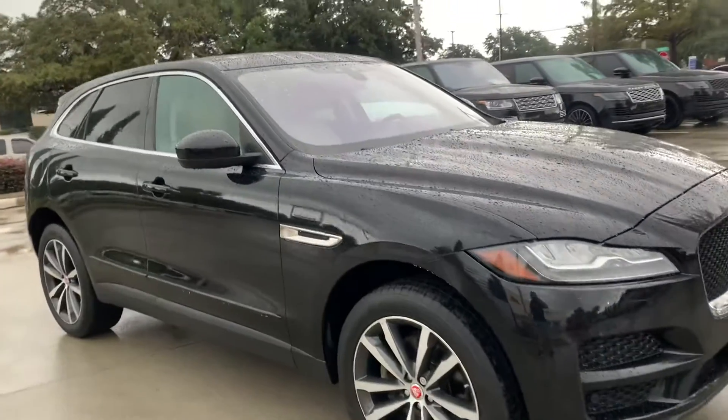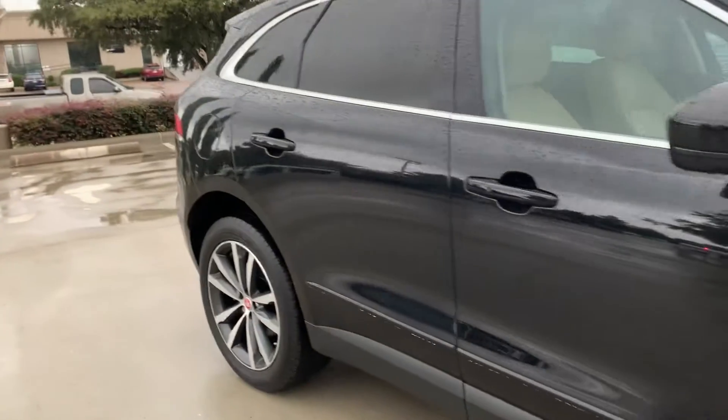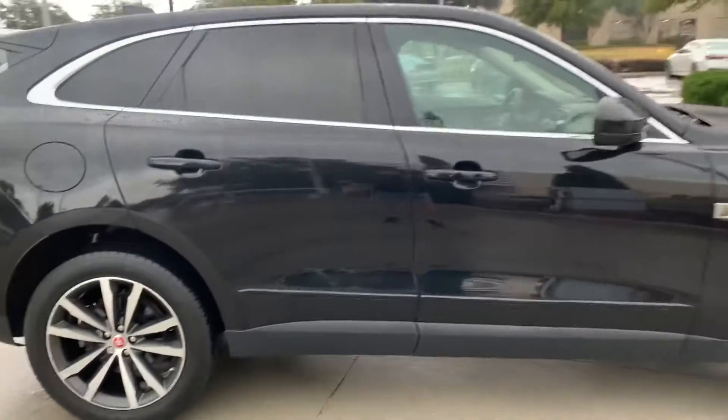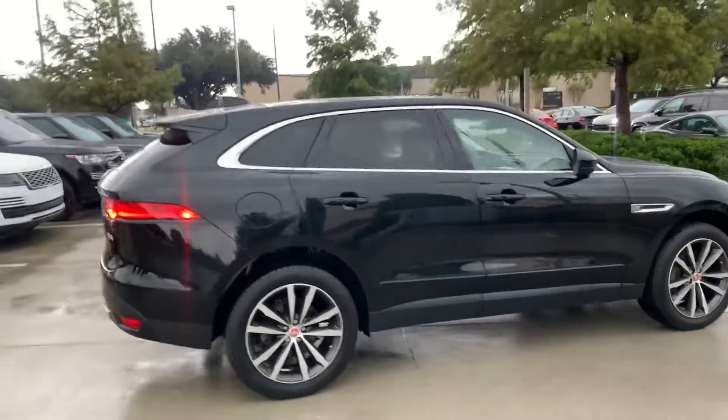Good looking wheels, all the door panels are good. There's no dings, no scratches. Paint looks good. Just a pretty vehicle.